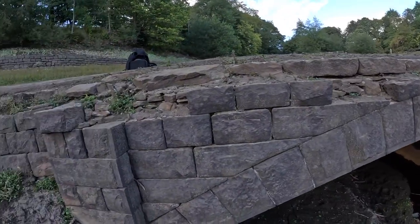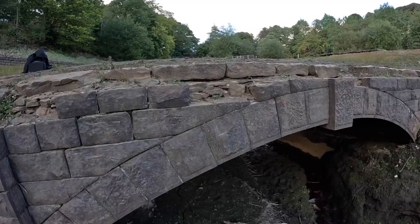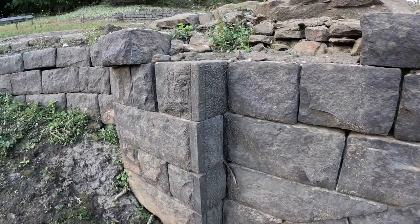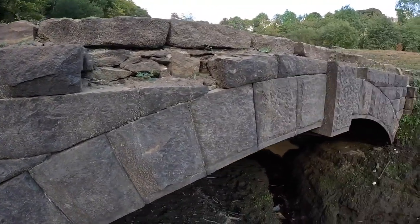You can see how the stone goes that dark colour when it's been submerged under water. There are mason's marks here - that's the sort of thing you usually miss and then somebody will say there's a mason's mark you missed there.